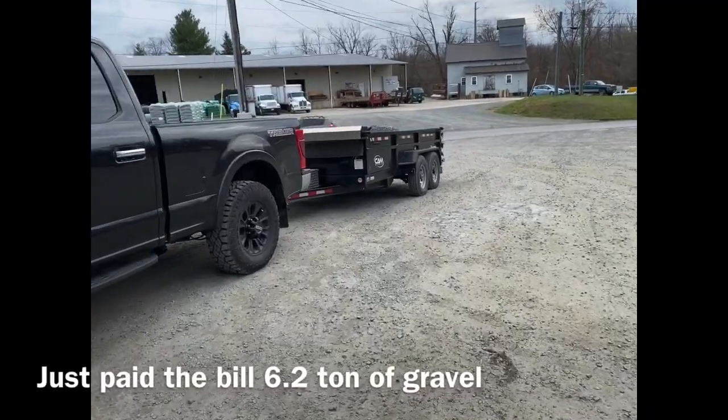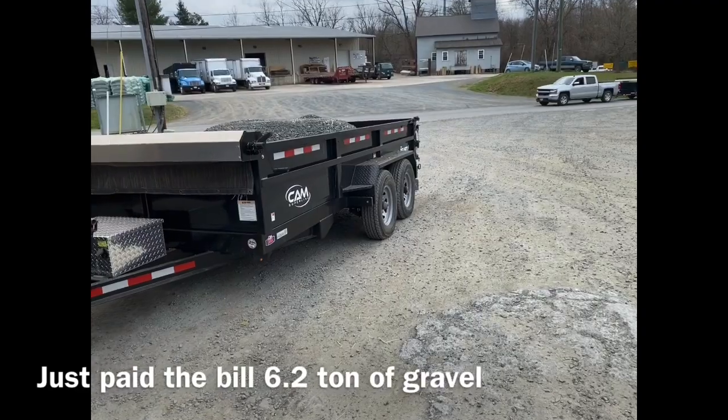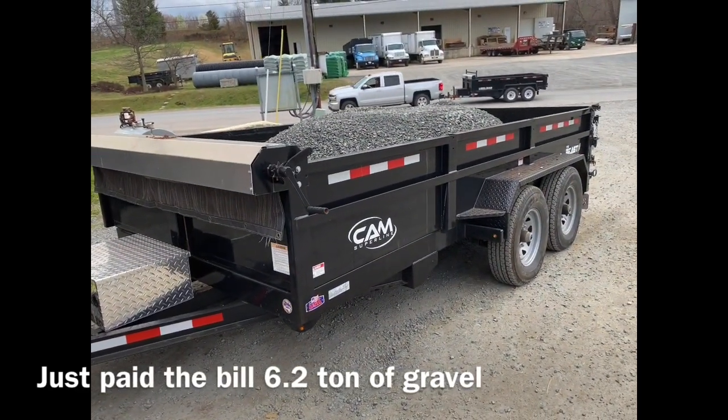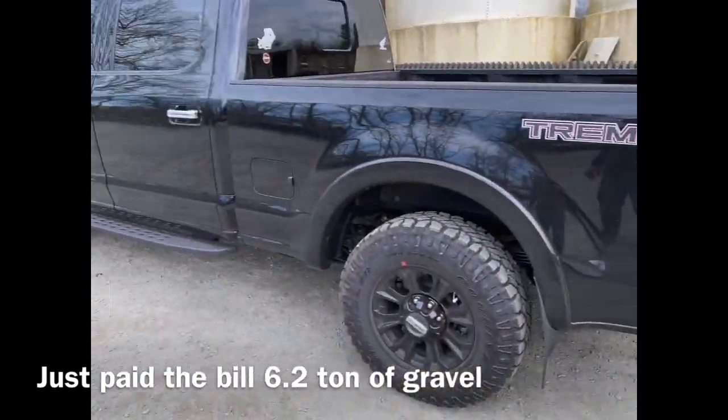I just put 6.21 tons of gravel in the back of this thing. So between truck and trailer, I'd have to honestly say we're talking 15K right here — I would say 14 plus. So let's see how she does now.